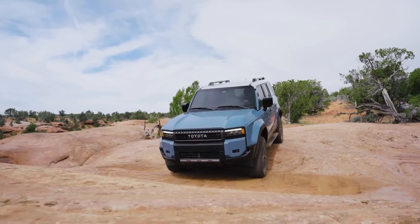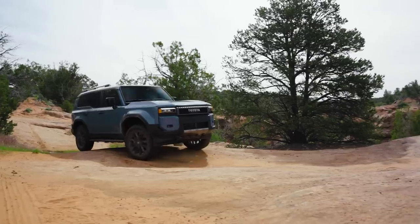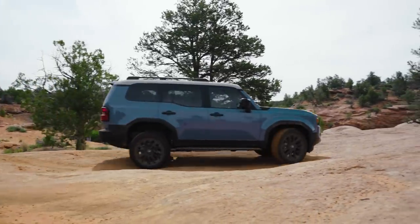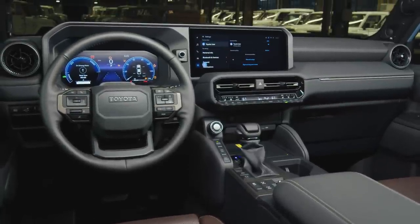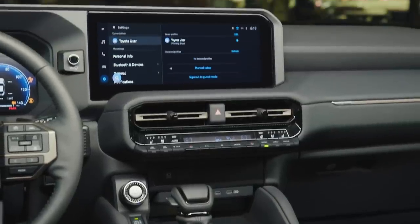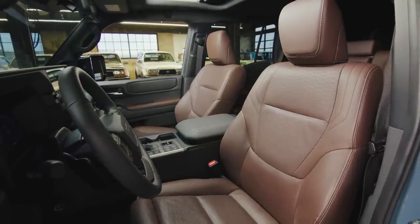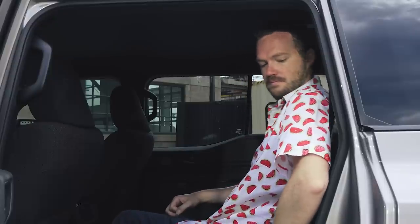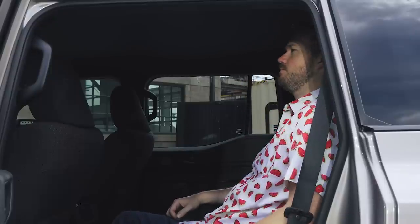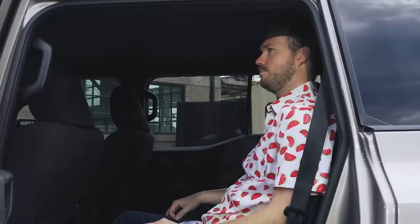It also gets a bunch of off-road features like downhill assist control and low-speed crawl control, as well as multi-terrain select to help you get over any kind of obstacle. The new Land Cruiser also comes with the latest Toyota infotainment system, which looks just as good here as it does anywhere else. The Land Cruiser will only be available as a five-seat version — there will not be a third row. Luckily, that second row is very spacious with plenty of headroom thanks to the upright roofline and an adjustable rear seatback to help you dial in your comfort.